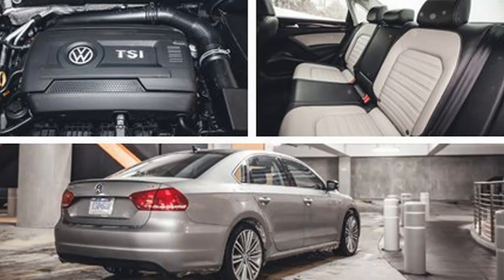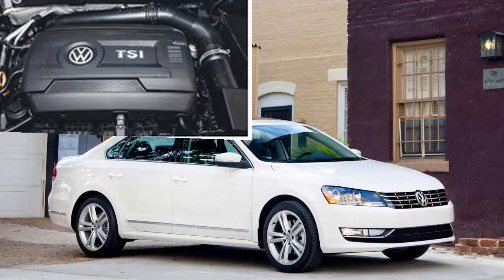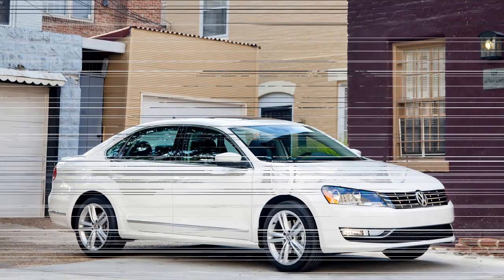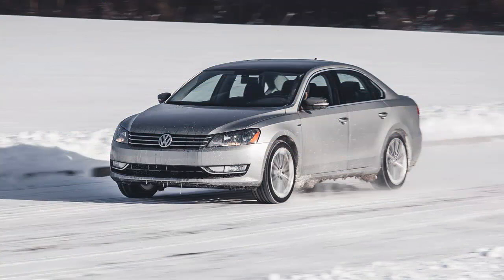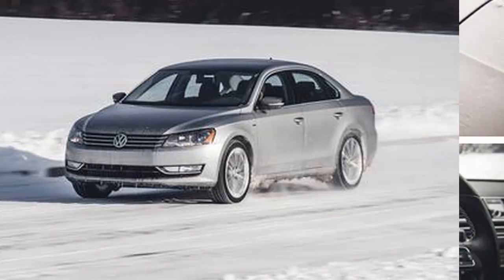Buyers can choose between a paddle-shifted six-speed conventional automatic — not dual-clutch — and a five-speed manual. What the 2014 Passat Sport does offer is plenty of equipment, as well as a comfortable environment from which to experience the car's new 170-hp 1.8-liter turbocharged four-cylinder with 184 pound-feet of peak torque on tap from 1,500 RPM.